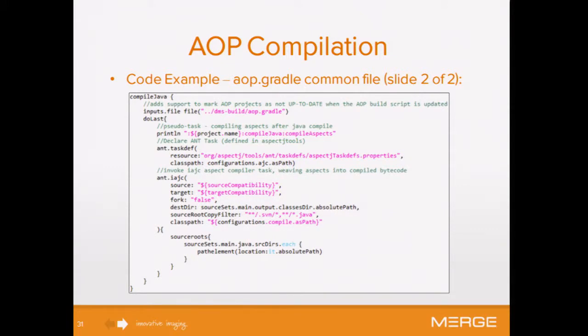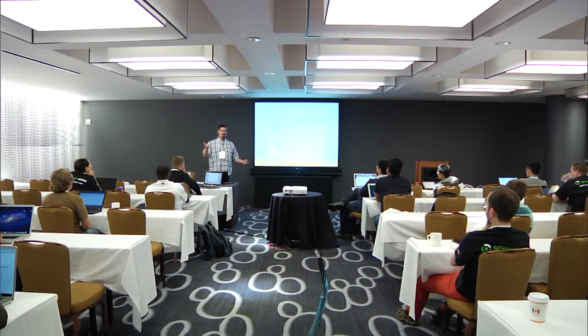We appended this action to the compile Java task so it will compile the aspects. Here's a little tip: how many of you have updated your script but it says it's already up to date? In a number of our common scripts, we provide self-references. That way, if you update your common script and check it in with an automated build, the areas using that script will be recompiled. It would be nice if Gradle treated an updated script as not up to date natively, but this is a little workaround.